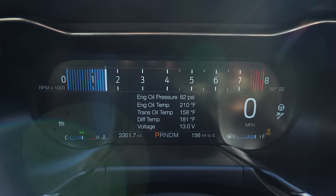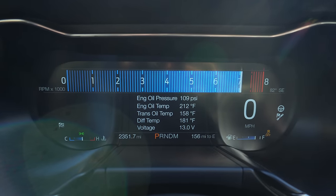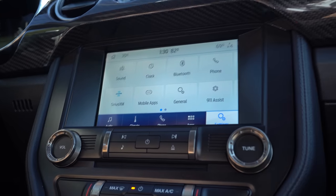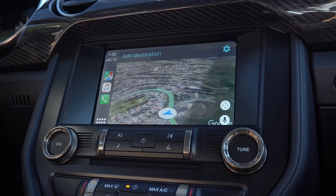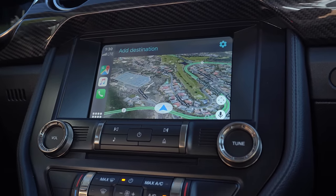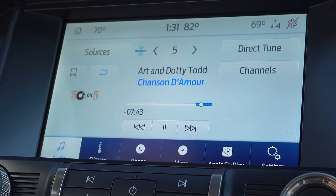We've got the same gauge cluster as all the other Mustangs, which you can customize with different colors. I love the track mode version the most — the RPMs go left to right and it's super easy to see. For infotainment, it's a slightly updated system more similar to the Lincoln Aviator: Apple CarPlay, Android Auto, and rewinding satellite radio stations, but no tune mix.